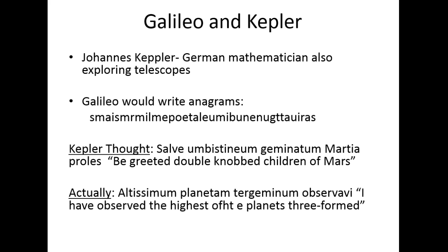Kepler thought the anagram translated to 'be greeted double knob children of Mars.' He was off by a couple of letters. Kepler had his own ideas about Mars and thought it had two moons, and he interpreted the anagram with his own bias to support that idea. It turns out he was actually right — there are two moons of Mars — but not for the reason he said, and definitely not because Galileo saw them.